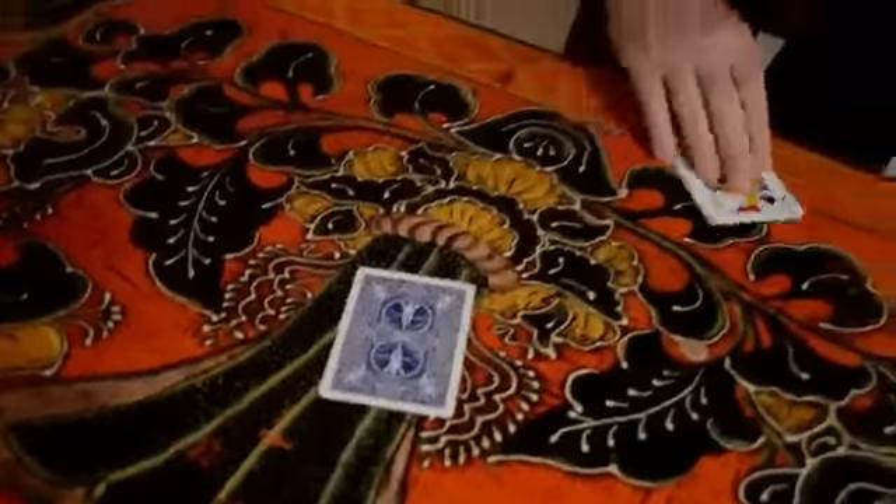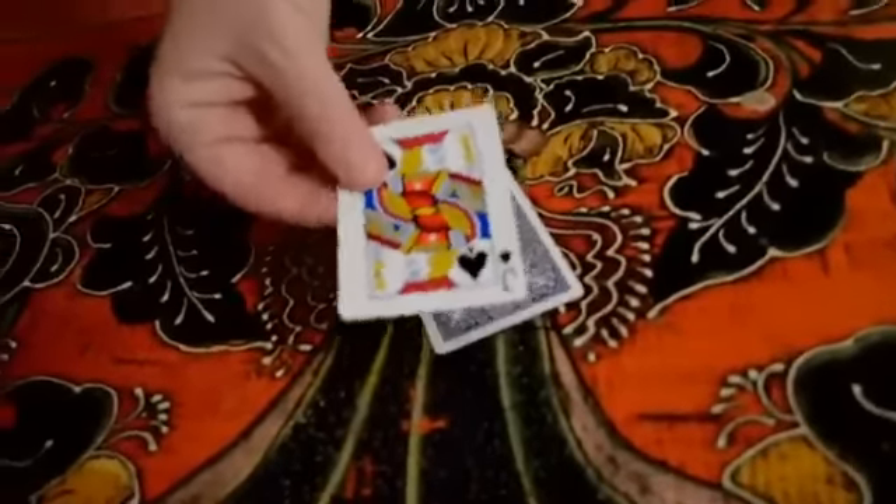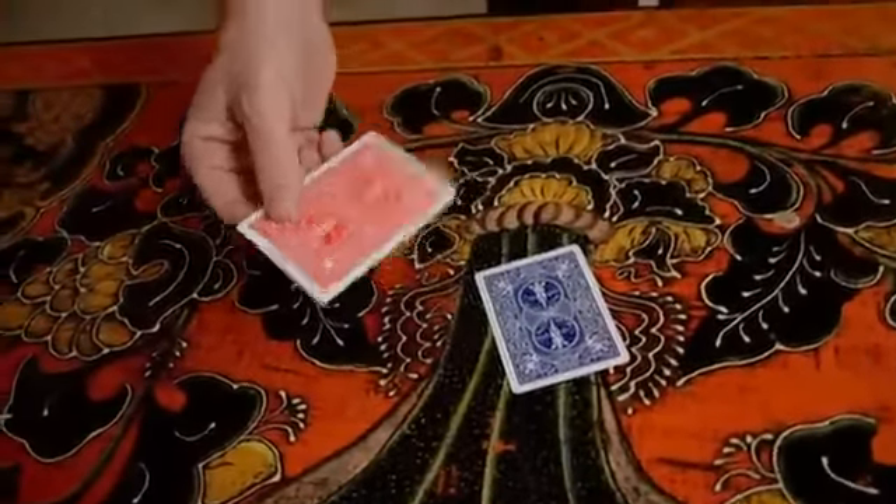I'll just take that jack of spades, and I'll rub it against that wild card, and that will cause the back to change color, like that.